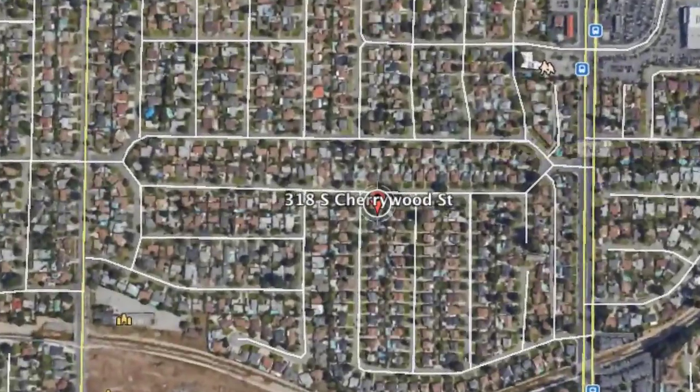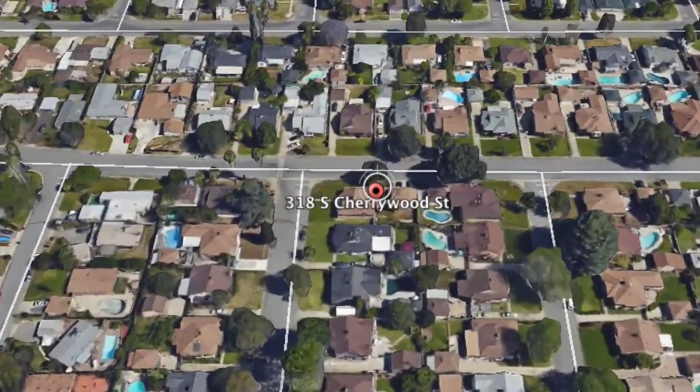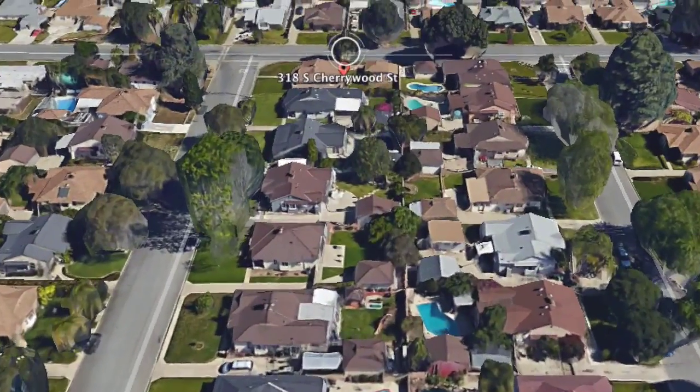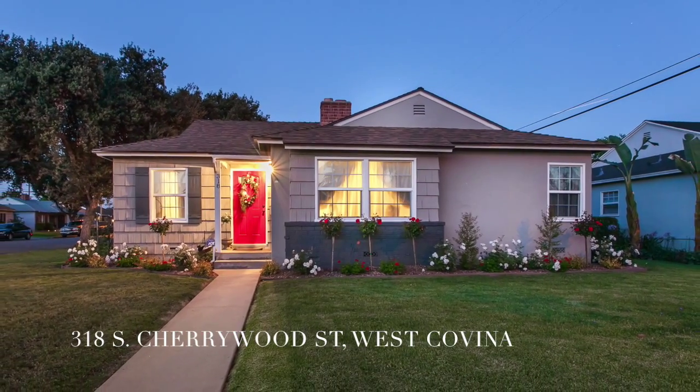This charming one-story single-family home is situated in the desirable neighborhood of West Covina. It is located on the corner of South Cherrywood Street and East Hollyoak Drive. This home boasts of a large front yard and a spacious private backyard and a detached two-car garage.